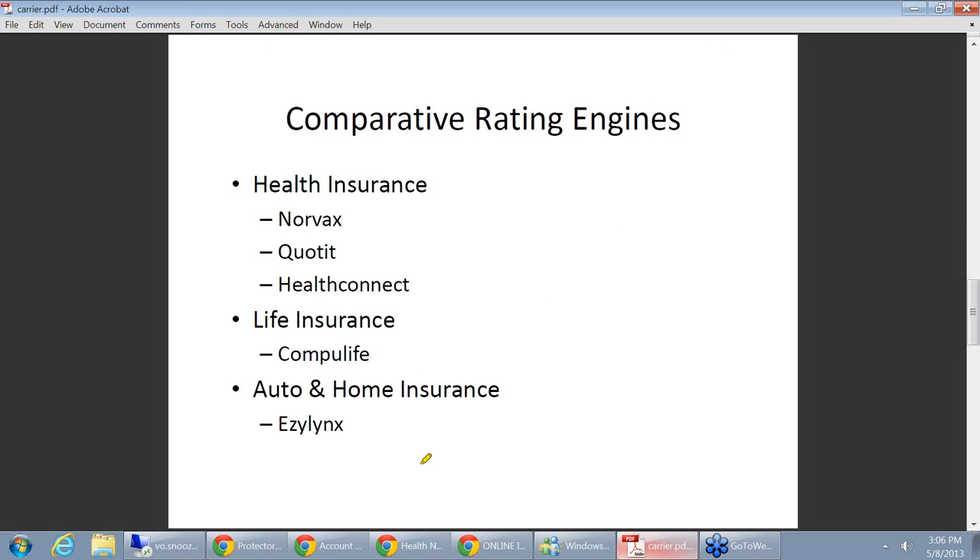The carriers are moving in a direction where they want you to quote the products off your website. It makes common sense: the consumer is online, the carrier needs to get to that online audience, and you're their distribution channel — so they're going to supply you with technology to acquire that distribution. If you're selling auto, health insurance, voluntary benefits, travel insurance, dental insurance, vision insurance, pet insurance, or life insurance, most of those products from the carriers are now available to be put on your website to quote.